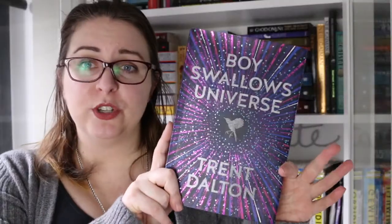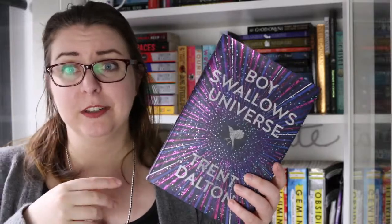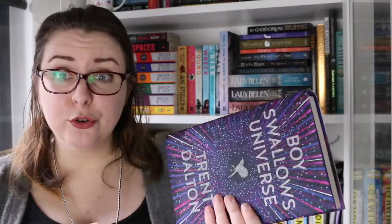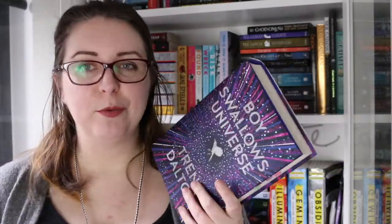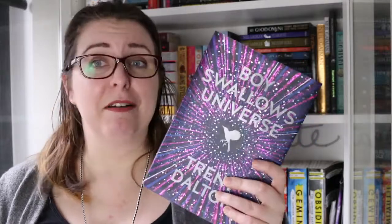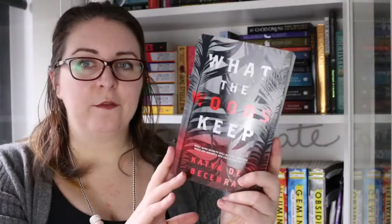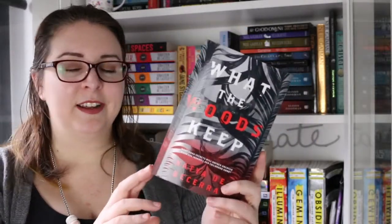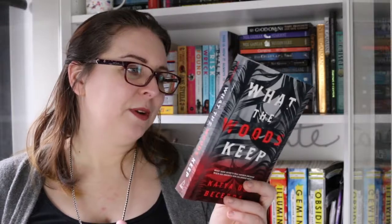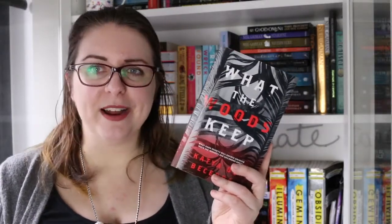The first book on my shelf is Boy Swallows Universe by Trent Dalton. This is Australian literature fiction. I bought it mostly because of the cover and I'm not entirely sure I understood all of the book. I know so many people who love this — I'm glad that I read it and I'm definitely keeping it because I love the cover so much. Next we have What the Woods Keep by Katja de Becerra, which was sort of an urban fantasy love story, which is why I really enjoyed it.